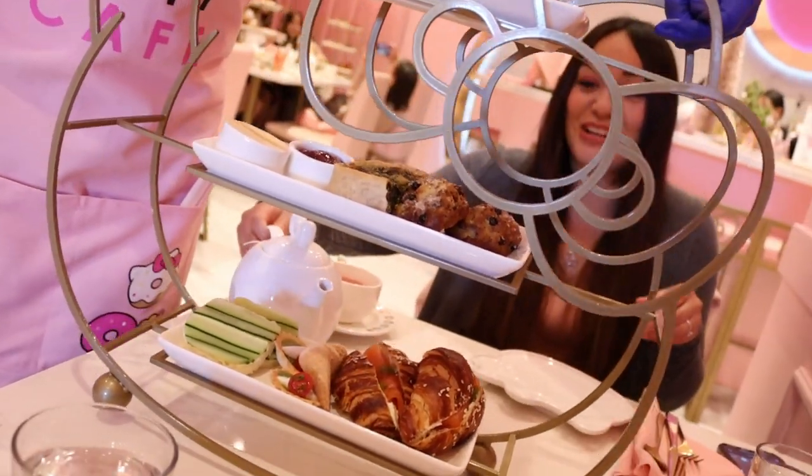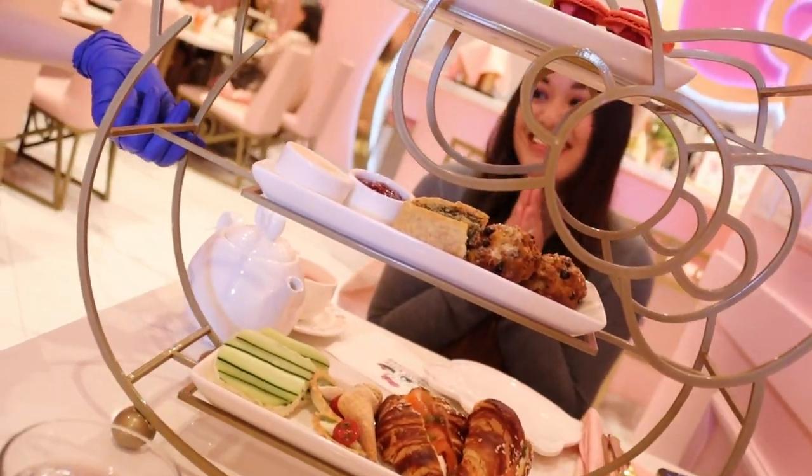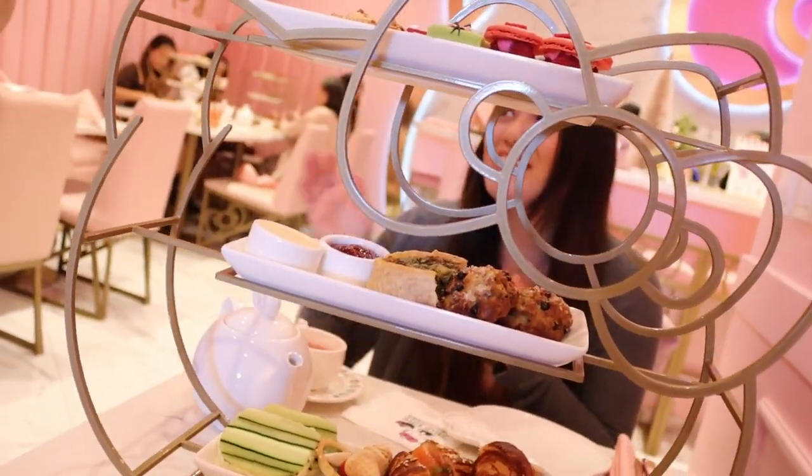I feel extra pretty just drinking out of this little teacup. It tastes very floral — a floral sweet taste which I love. If you guys haven't tried rose tea, you should definitely try it. It's very glittery inside which makes it really cute, and I can see all the sparkles in there. I feel super pretty!